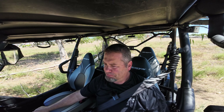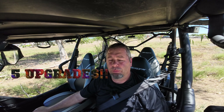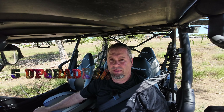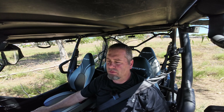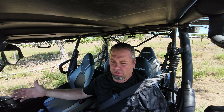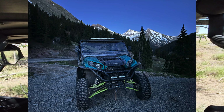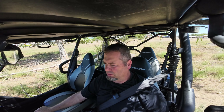Hey, welcome to T4 Adventures. Today we're going to talk about the first five upgrades you should do to your side-by-side. First of all, if you're new to this channel, welcome — I appreciate you being here. Before we start today's video, I want to tell everybody that I do own the Kawasaki Krx4 1000 SLE, the special edition 2023 model.